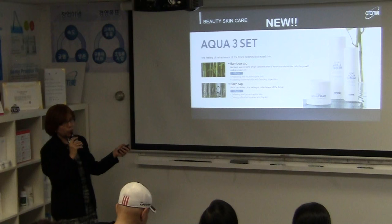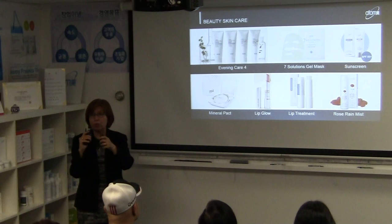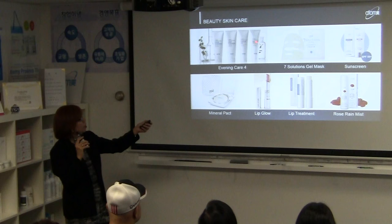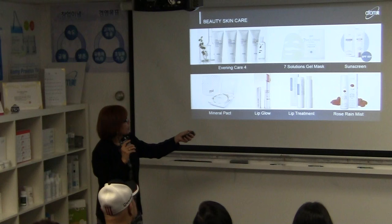The Evening Care Set is like your spa system — it's for cleansing your face before applying moisturizers and nutrition creams. It includes a deep cleanser, a foaming cleanser that acts like a soap, a peeling gel for exfoliation, and a peel-off mask for firming and pore care. The deep cleanser removes dirt and makeup while also having a nourishing effect on the skin.